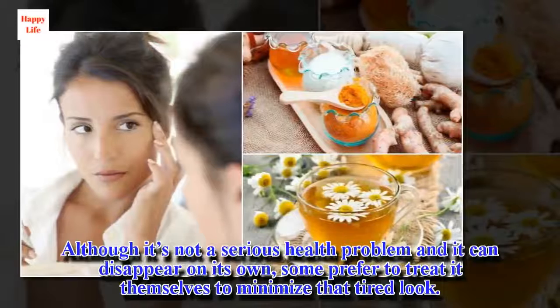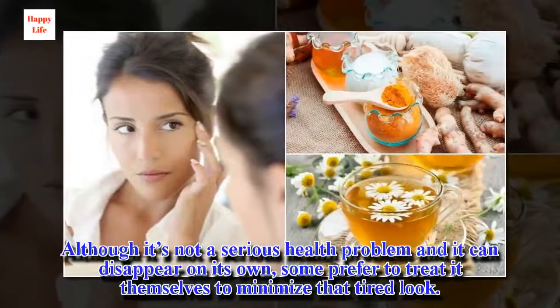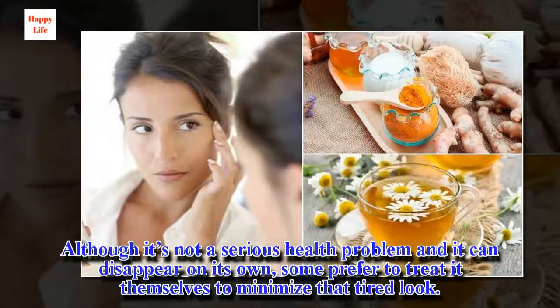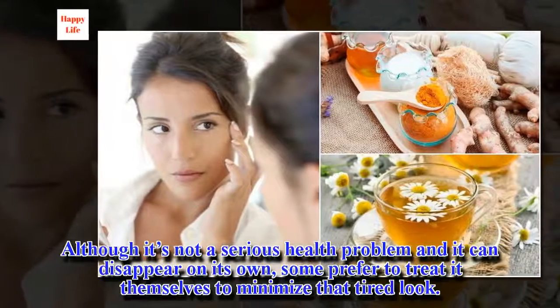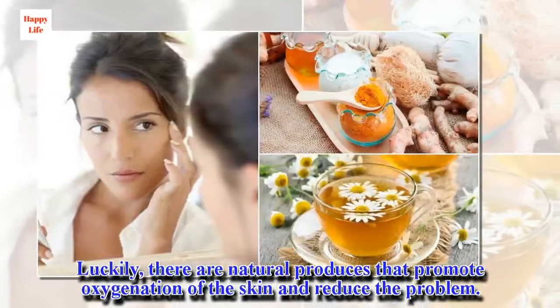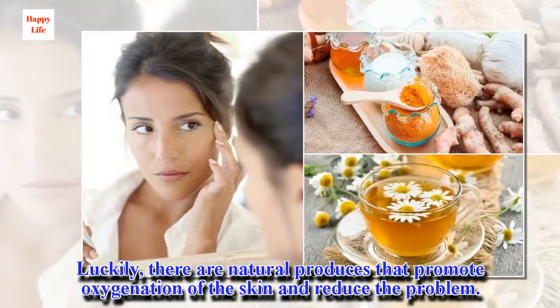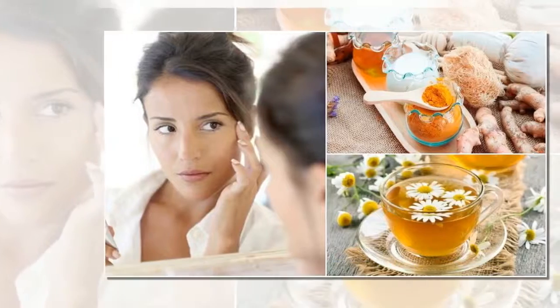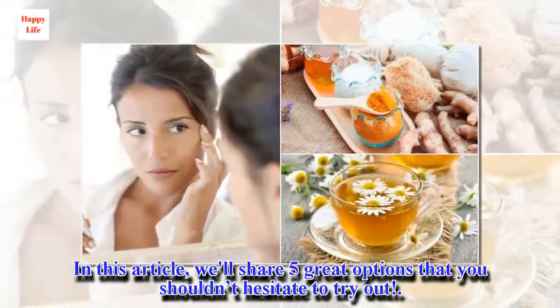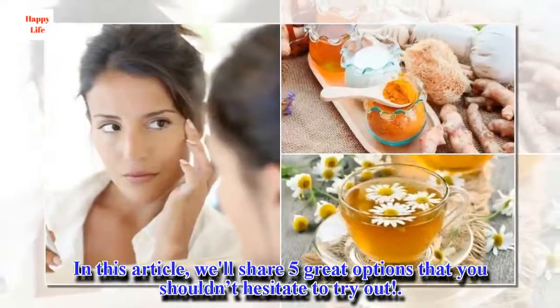Although it's not a serious health problem and it can disappear on its own, some prefer to treat it themselves to minimize that tired look. Luckily, there are natural products that promote oxygenation of the skin and reduce the problem. In this article, we'll share 5 great options that you shouldn't hesitate to try out.